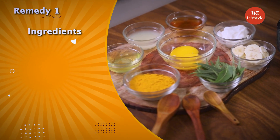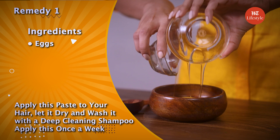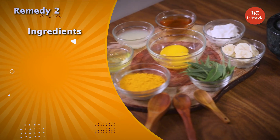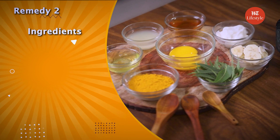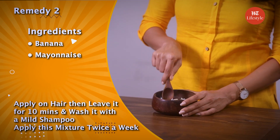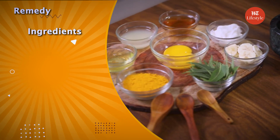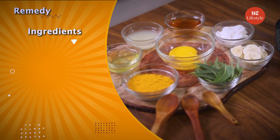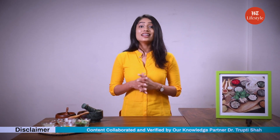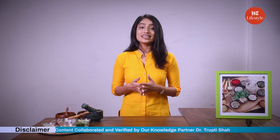Now let's take a quick recap. For our first remedy, we made a hair mask using eggs, lemon and honey. To control frizz during monsoons, our second remedy had bananas and mayonnaise. And lastly, for our third home remedy, we made a mixture using neem and turmeric. Let me know which remedy you are going to try next. Do share your thoughts and keep watching this space for more such content.